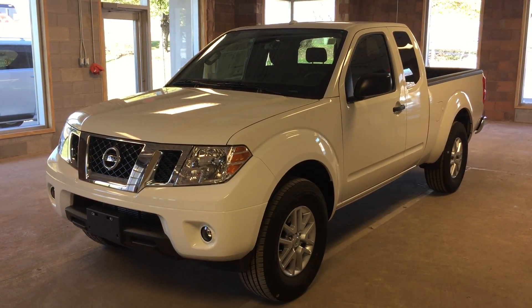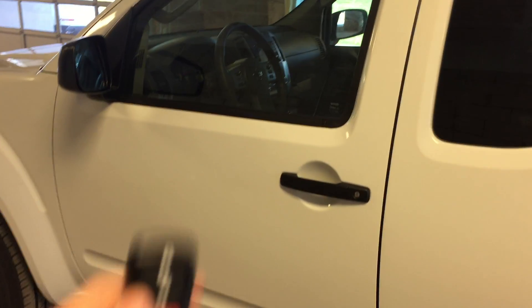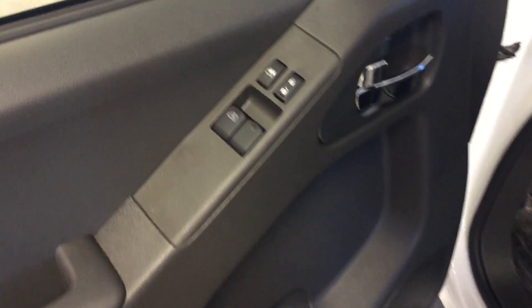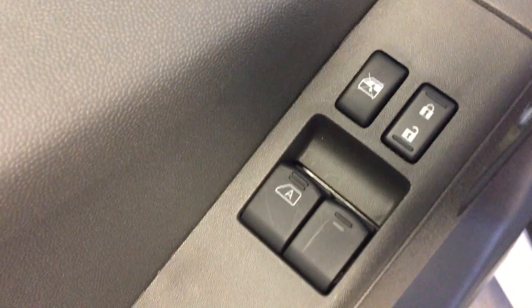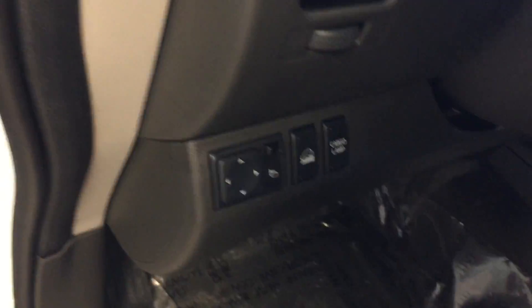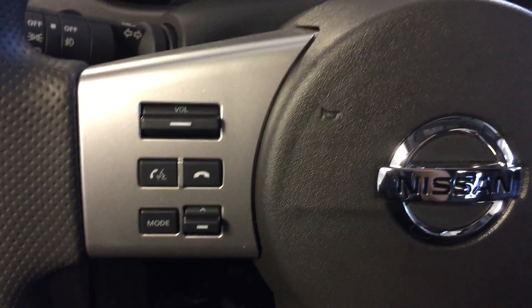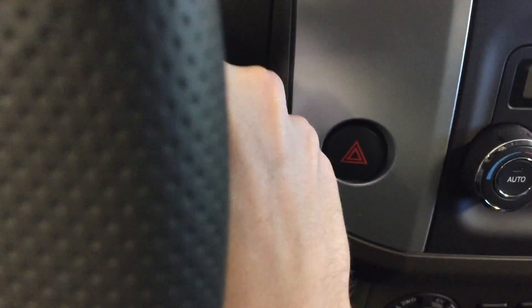Let's take a look inside. This vehicle features keyless entry via the remote. All power options for the windows, locks, power adjustable mirrors, and cloth upholstery. Mounted on the steering wheel we have audio control, hands-free communication, cruise control, and keyed ignition.